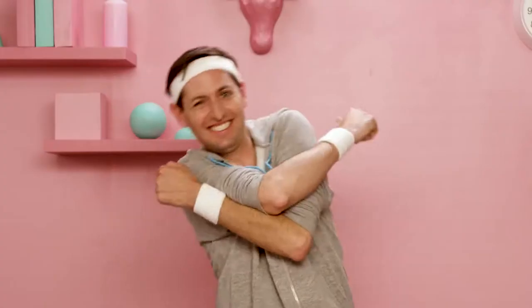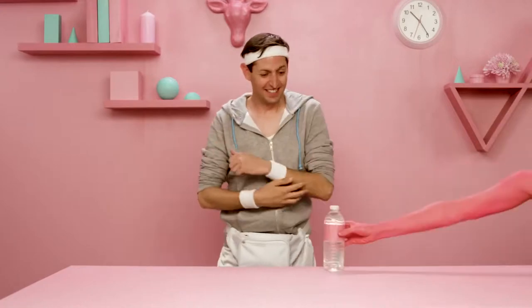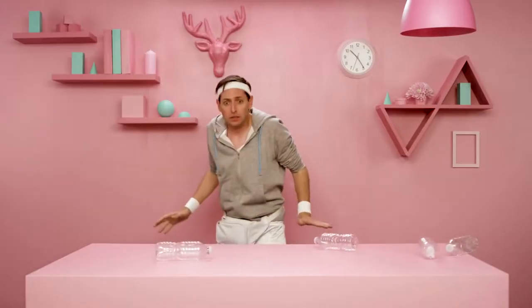Training for that? I bet you're very thirsty. Think twice before you reach for that single-use bottle. That's a lot of plastic you're using. How about a more sustainable choice?